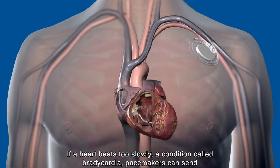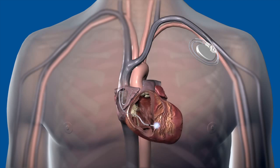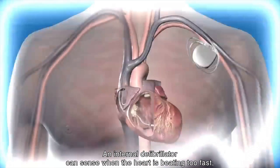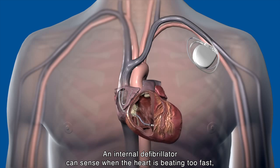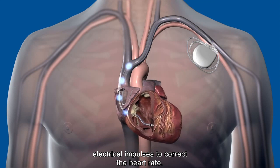If a heart beats too slowly — a condition called bradycardia — pacemakers can send electrical impulses to one or more chambers of the heart to stimulate the heart's rate. An internal defibrillator can sense when the heart is beating too fast, called tachycardia. In this case, the device will send small, painless electrical impulses to correct the heart rate.